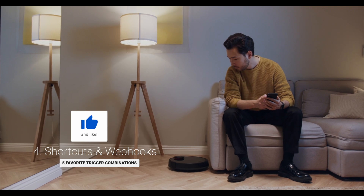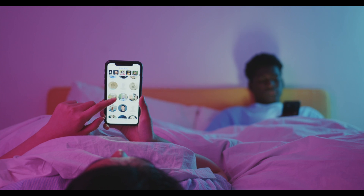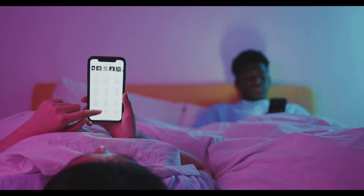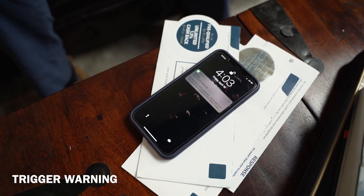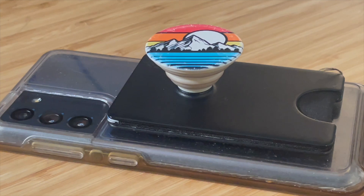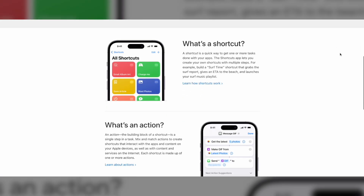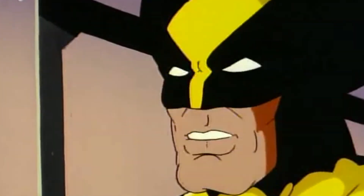If you're watching this video, chances are you're the only person in your household that is into smart home tech, which means that not everyone will have the same apps or phone or anything, to be honest. For example, I have an iPhone and my wife has a potato — I mean, an Android. I have HomeKit and shortcuts, and my wife has none of those things. More importantly, she doesn't really care.